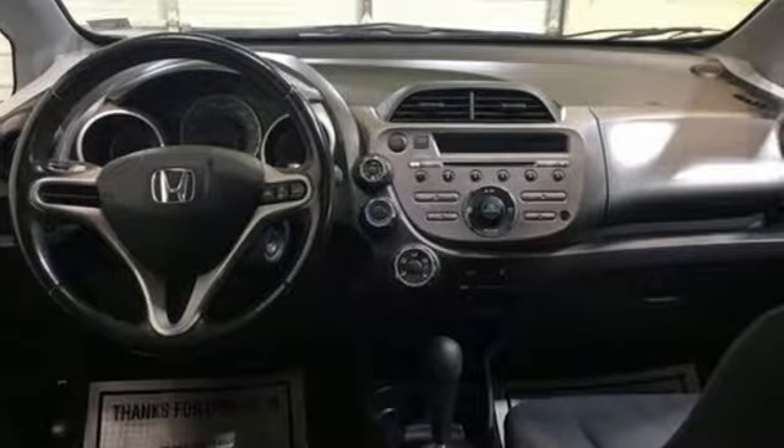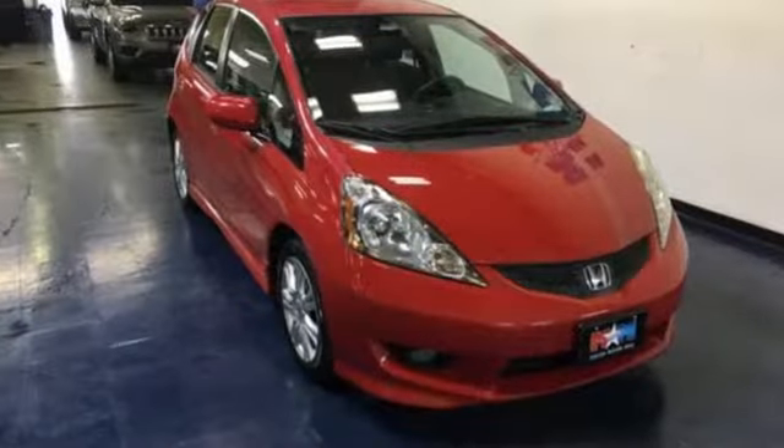New Car Test Drive reports from a healthy list of standard safety equipment to multiple seat configurations and ample storage room. The Fit simplifies your life.